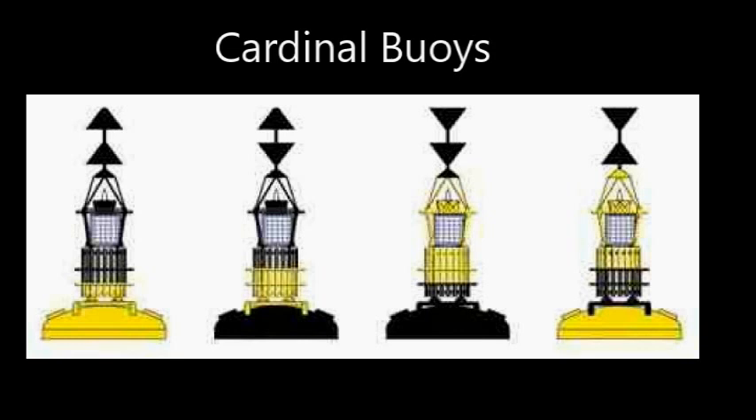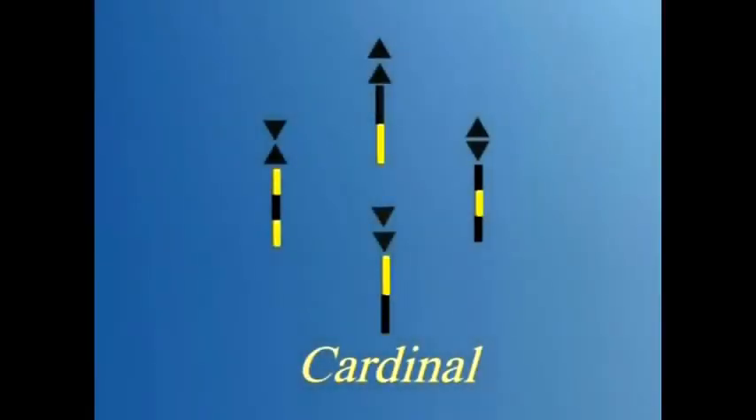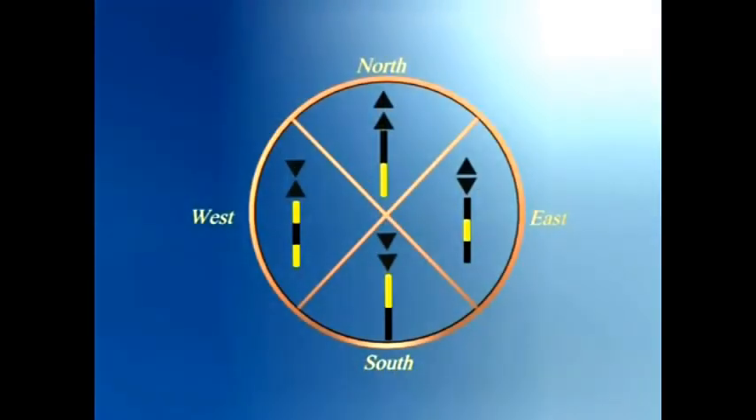Cardinal buoys tell us which direction to go with respect to the compass. For example, a north buoy tells us we have to go north — we don't need to know why we can't go south. The top mark tells us the direction: two arrows pointing up is north, two arrows pointing down is south, arrows pointing towards the middle looks like a wine glass and means west, and two bases together looks like an egg and means east. The lights at night flash white, and you can think of a clock: east is three o'clock, south is six o'clock, west is nine o'clock, and for the twelve o'clock position it just keeps flashing continuously.